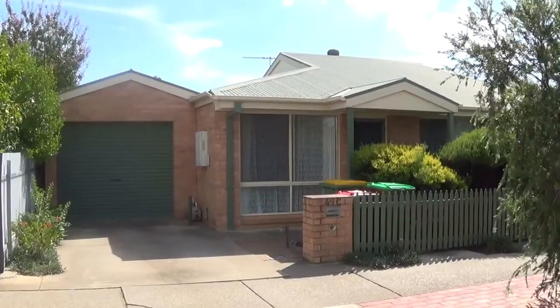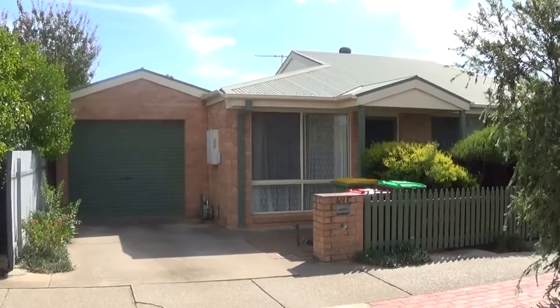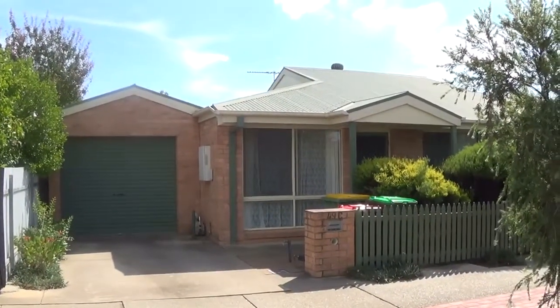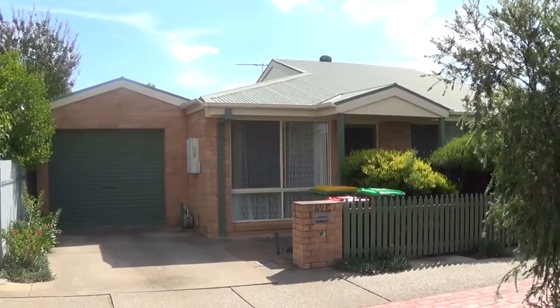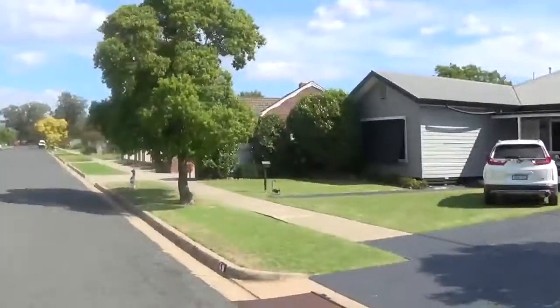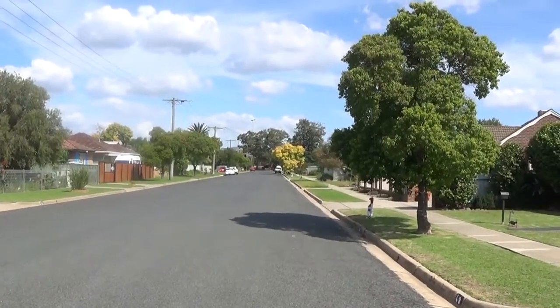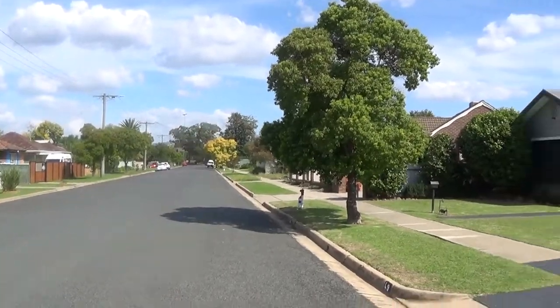Here we are at 49C Charles Street, Wodonga. It has a single lock-up garage and two bedroom, one bathroom townhouse. It's a dead-end street so you don't have too much traffic.